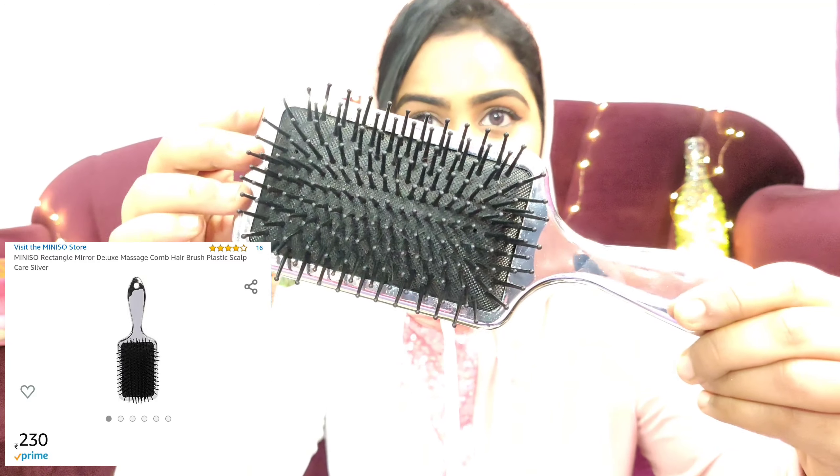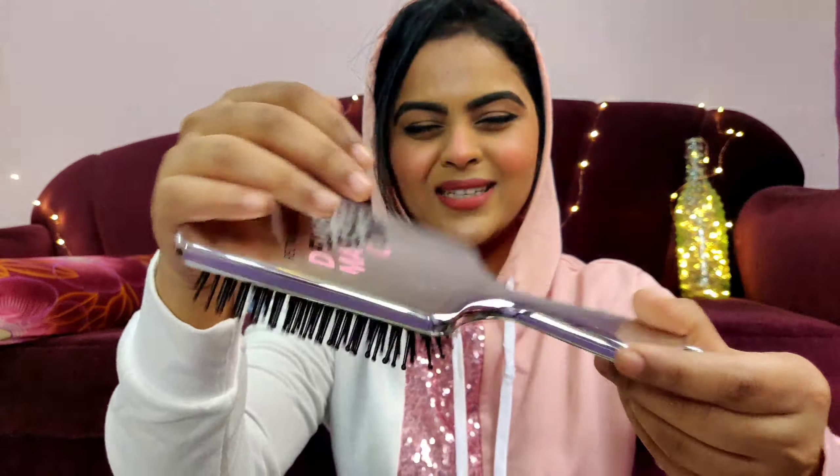The next product is from Miniso, which is available on Amazon — their Deluxe hair brush, which is a massaging brush. I have really curly, frizzy hair so I need a brush to detangle; I can't use a normal comb. This was around 200 rupees, whereas my earlier Vega brush was 400-450 rupees. This one works exactly like the Vega brush, is great quality, and also gives my head a nice massage.